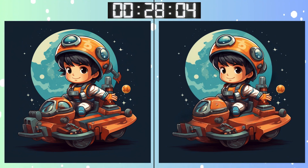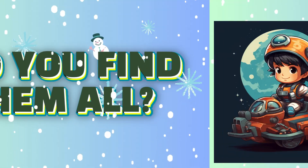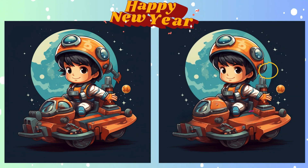Final question. Make it count. Keep those eagle eyes sharp. The finish line is in sight. Stop. Final seconds. Make your guess. The final reveal! Did you get the last one right?